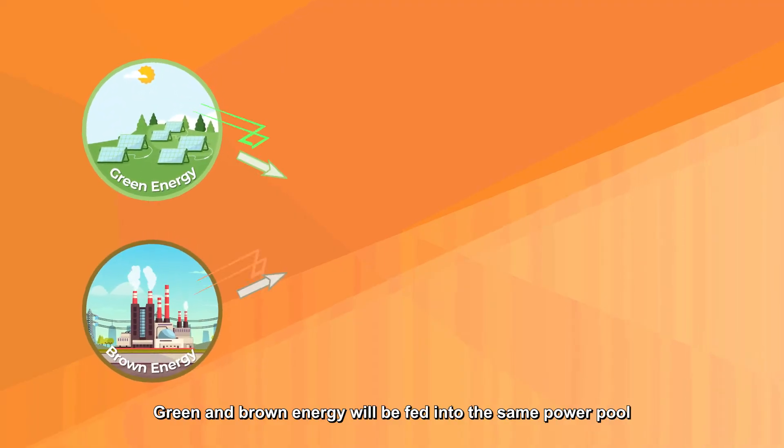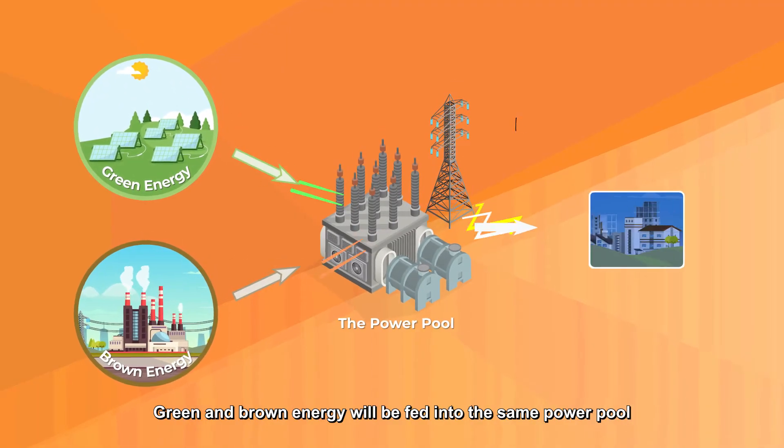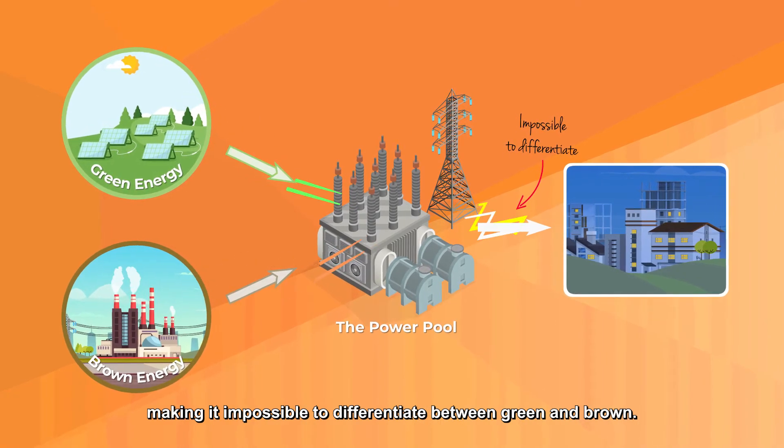Green and brown energy will be fed into the same power pool, making it impossible to differentiate between green and brown.